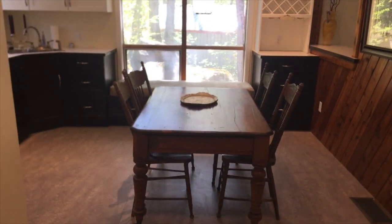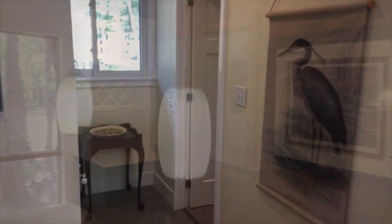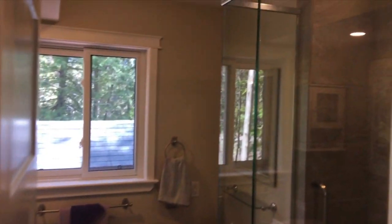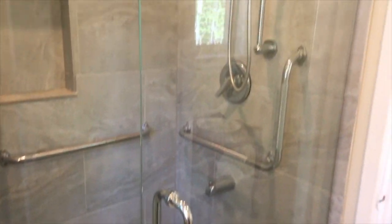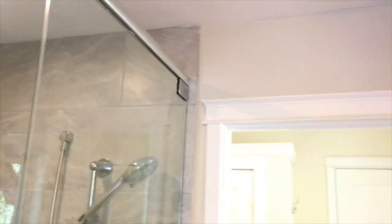The kitchen measures 14 foot 9 by 13 foot 1. The main floor bathroom includes a walk-in shower. With fresh decor and over $100,000 in improvements, this well-maintained property is move-in ready.